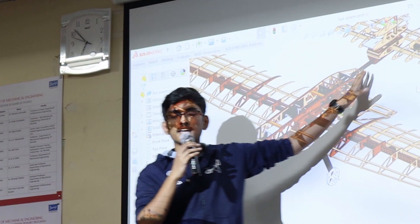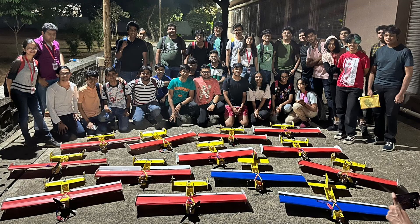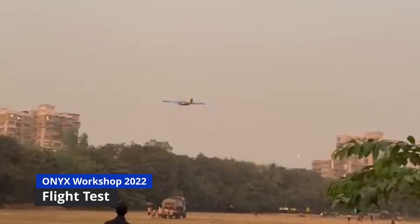Along with taking part in competitions, we also conduct aerodesigning workshops where we teach students about the basics of aviation and help them build their very own RC airplane from scratch.